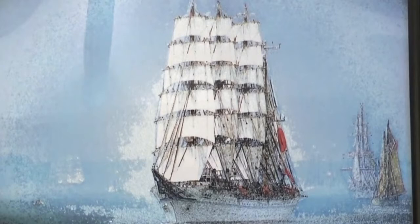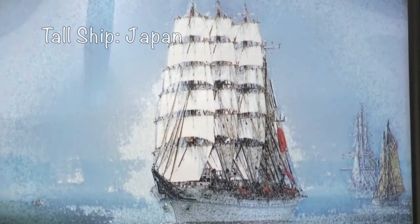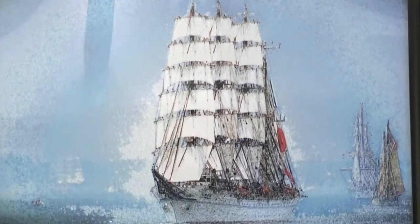This image is entitled Tall Ship Japan. It is a picture of the multi-masted prize tall ship of the Japanese Navy, which is often presented in festivals around the world. The picture has been manipulated a small amount to give a more Pissarro style finish, so as to blend the blues with the greens and the whites into a softer, more traditional, almost painterly style. The picture itself was taken in Hudson Harbor of New York during one of New York's Tall Ship festivals.